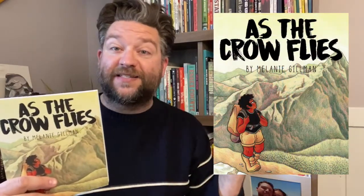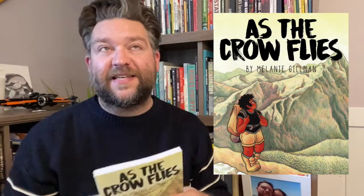The third book I'm going to talk to you about is from Iron Circus Comics by Melanie Gilman, and that book is As the Crow Flies. The paragraph on the back of this book is so well written that I'm going to read it to you. It says: Charlie Lamonte is a 13-year-old queer Black girl questioning what once was a firm belief in God.